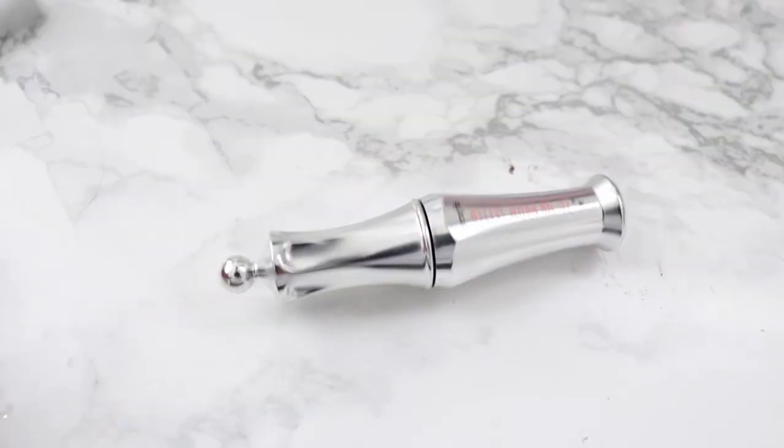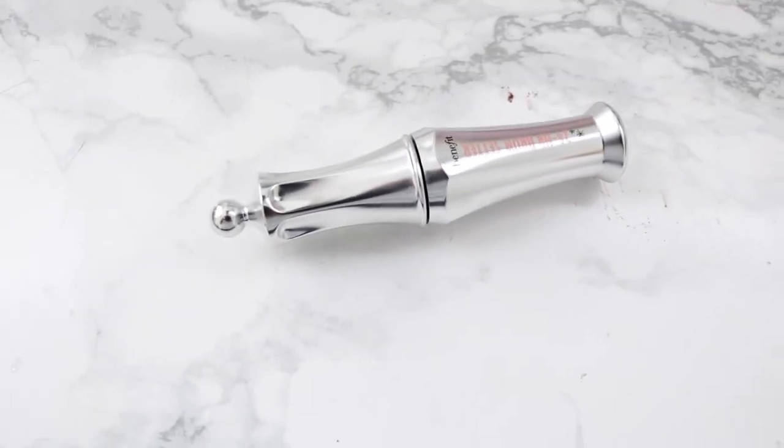For brows, the first product is the 24-Hour Brow Setter. You have to go over it two or three times to get the hairs to stand up, but once you do it won't budge all day. Next is the Precisely My Brow Pencil — I love how small the tip is. It comes with a brush and lets me create fine hair-flick strokes, which I love.